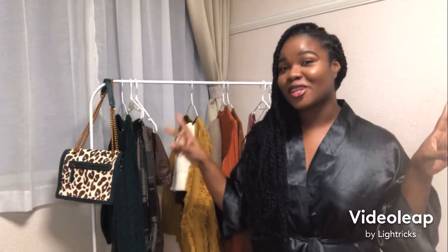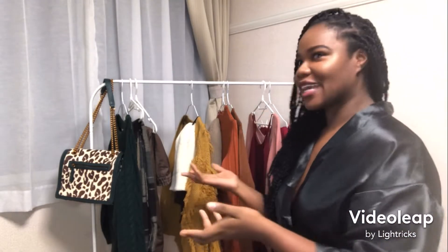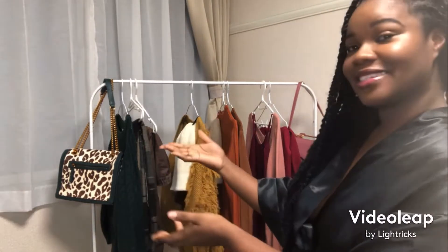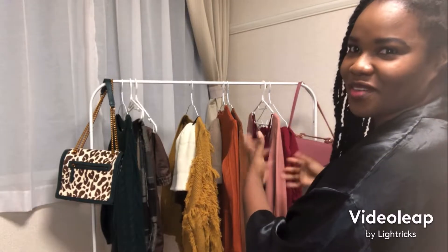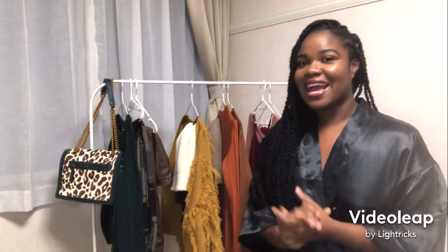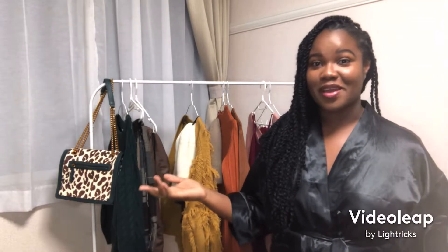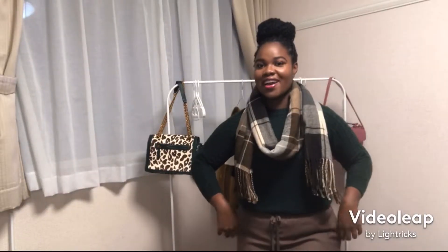Hey guys, welcome back to my channel, it's your girl Side Domes! I hope you've been enjoying my journey to Japan. I'm here and it's fall, so I decided to do a little fall shoot and show you the outfits I've put together. The colors go from green, brown, yellow, brownish orange, to a nice mustard. I'll be sharing the outfits so you can rate them from one to ten — tell me how you like them and if you would wear them!